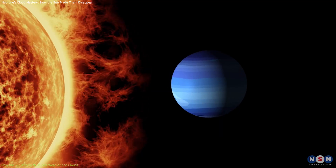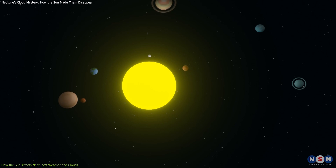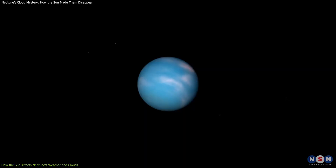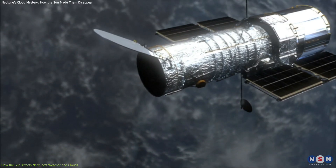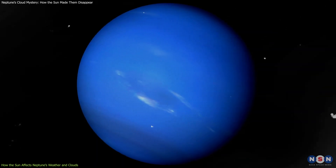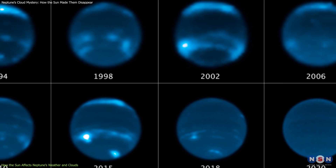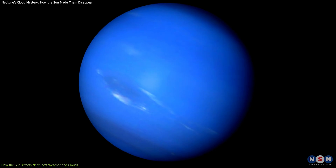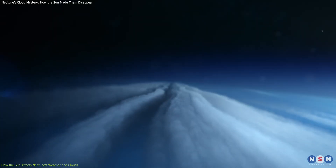However, until recently, astronomers did not know how much impact the solar cycle had on Neptune's weather and clouds. They assumed that because Neptune was so far away from the sun, its weather was mostly driven by its internal heat rather than by external factors. But in 2019, something unexpected happened. Astronomers using two powerful telescopes, the Keck Observatory in Hawaii and the Hubble Space Telescope in orbit around Earth, noticed that Neptune's clouds had dramatically changed over the past three decades. They compared images of Neptune taken from 1989 to 2019 and found that the cloud cover on Neptune had decreased by about 40%. This was especially noticeable in the Southern Hemisphere, where the clouds had almost disappeared. The Northern Hemisphere, on the other hand, had more clouds than before.